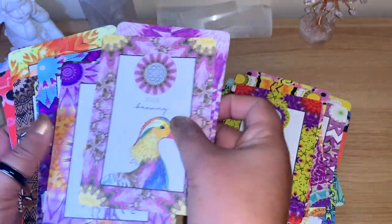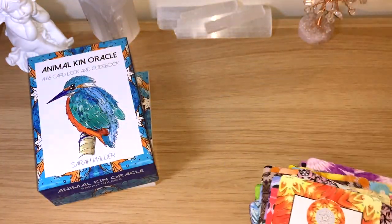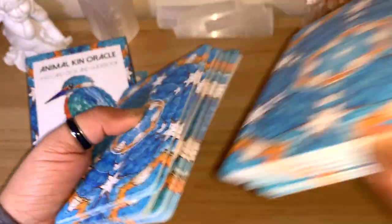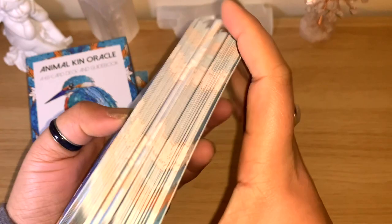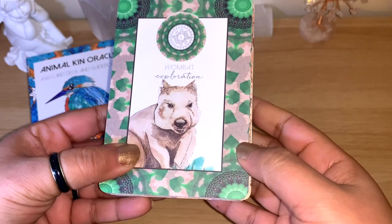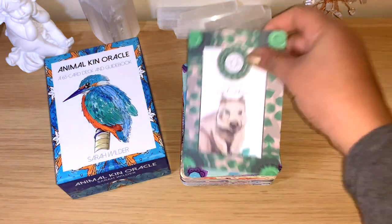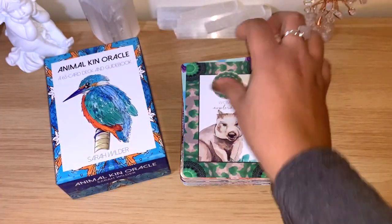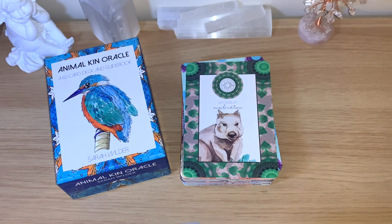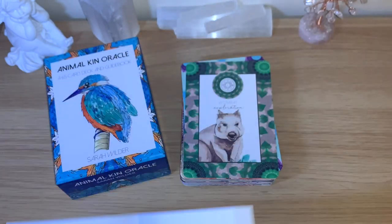Let's mix them together and get a message from the guidebook — you'll see how lovely the guidebook is. The quality is really good; they are a little hard to shuffle if you don't use them often, but once you start using them they separate easily. We got the Wombat, 'exploration'! I think that's the one I passed at the beginning without reading. It's number 12, so it's easy to find in the book.